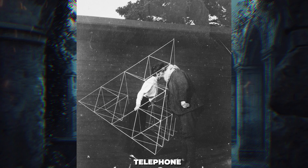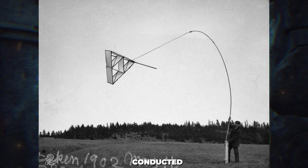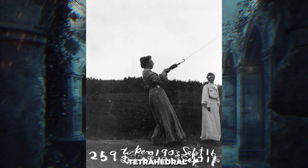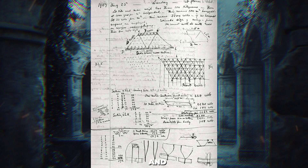In addition to inventing the telephone, the Scottish-born inventor Alexander Graham Bell conducted extensive research in aerodynamics. A series of photographs captures Bell and his team testing various kite designs, all based on the tetrahedral structure. This pyramid-shaped form intrigued Bell, as its cells could share joints and reduce the weight-to-surface area ratio.